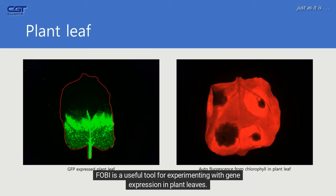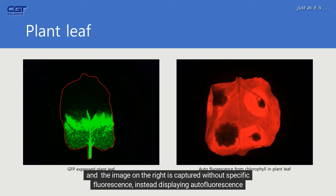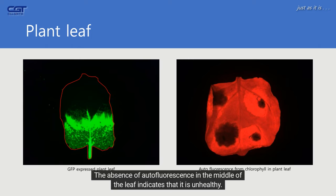FOBI is a useful tool for experimenting with gene expression in plant leaves. The image on the left shows GFP expression in a portion of a plant leaf, and the image on the right displays autofluorescence from the leaf's chlorophyll without specific fluorescence. The absence of autofluorescence in the middle of the leaf indicates that it is unhealthy; therefore, autofluorescence can be used to assess the health of plant leaves.